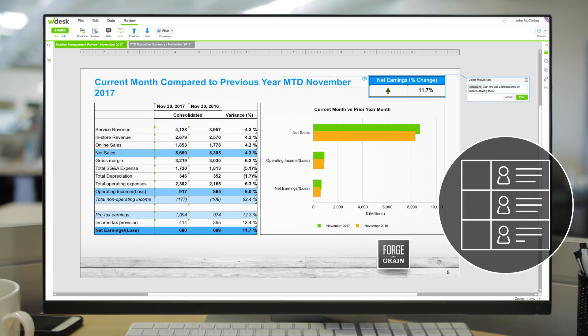Track each number change or slide update with a complete audit trail of activity within Wdesk. You can easily see when the change was made and who made it.